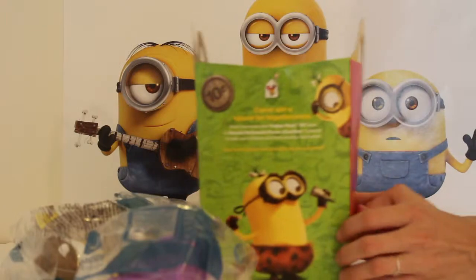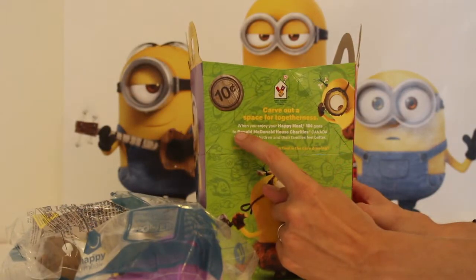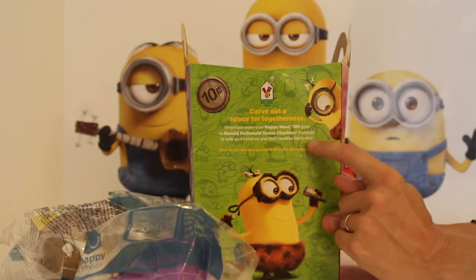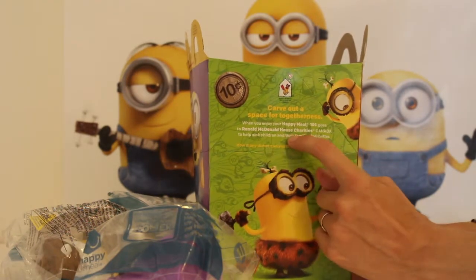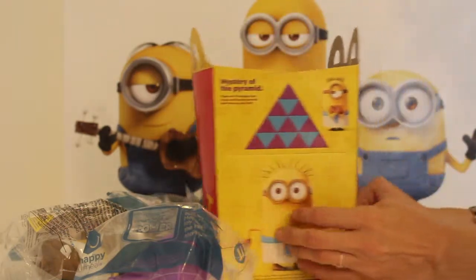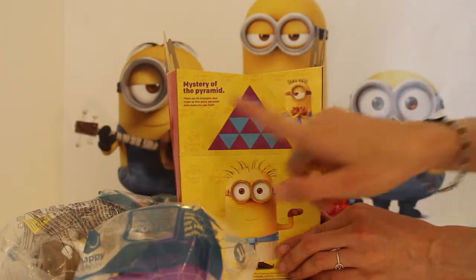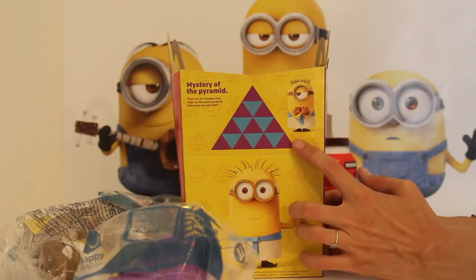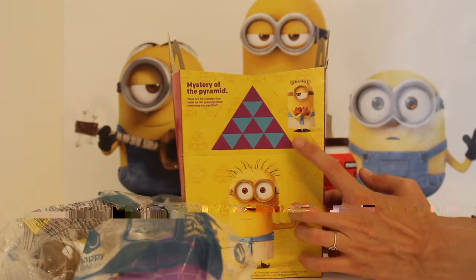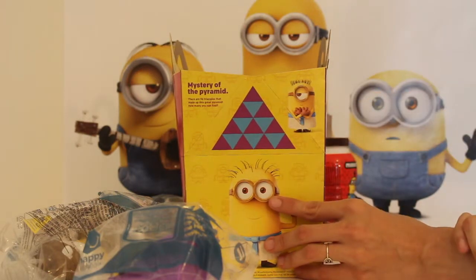So let's look at the box for a second. This shows us that every time you buy a Happy Meal, ten cents goes to the Ronald McDonald House Charities. That's really good. And then on this side, right here is a game that you can play. It's the Egyptian Minions, and it's called the Mystery of the Pyramid. You basically have to figure out a big triangle — there are 96 little triangles, and that's amazing.